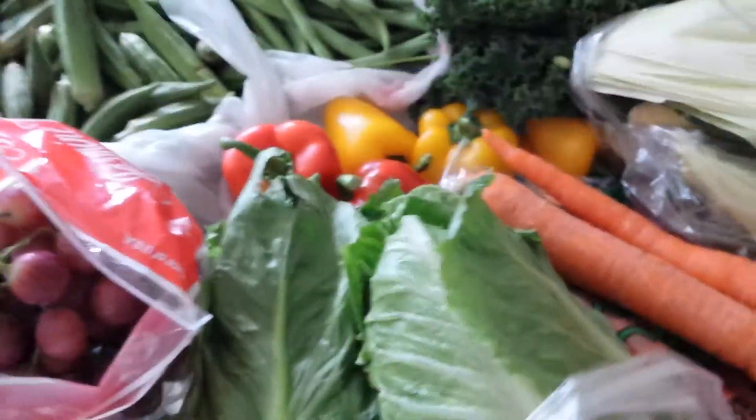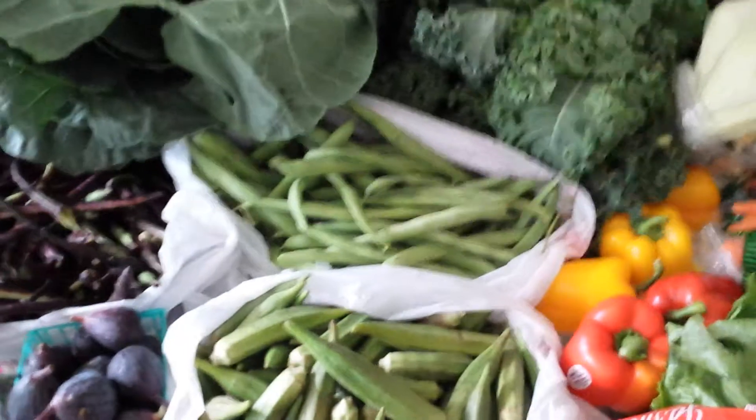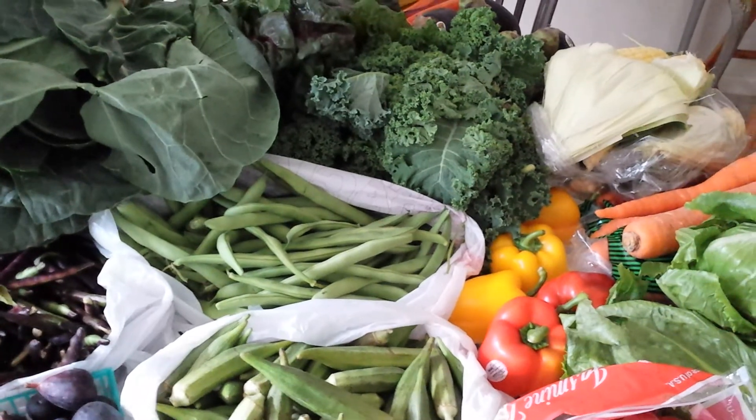Look at this corn — absolutely beautiful. We may show you what we're going to do with some of these dishes, but until then, make sure you visit your local farmers market. This is Angela Jordan from Culinary Kisses — see you next time!